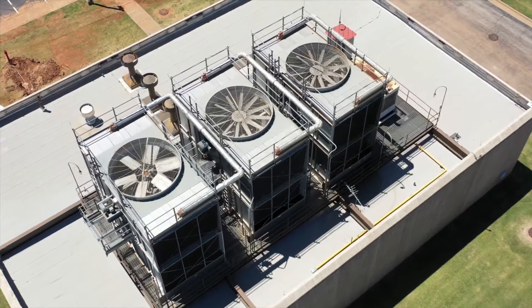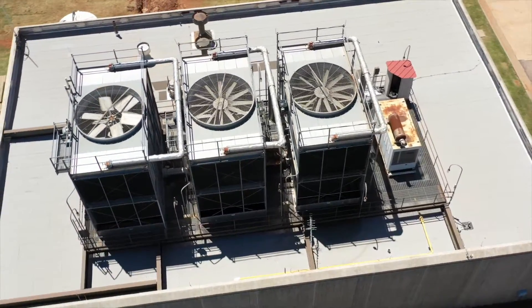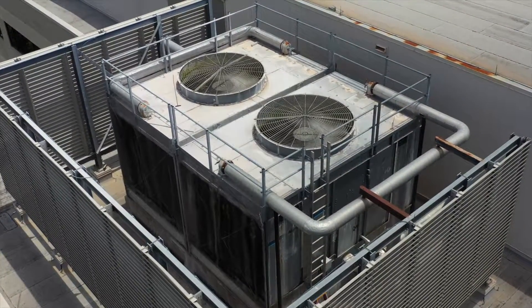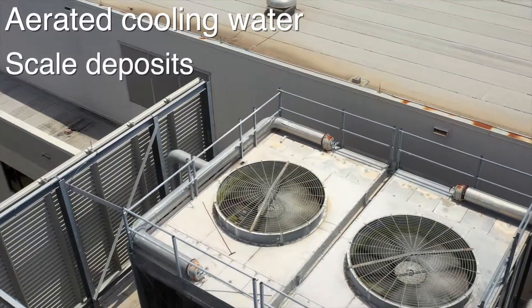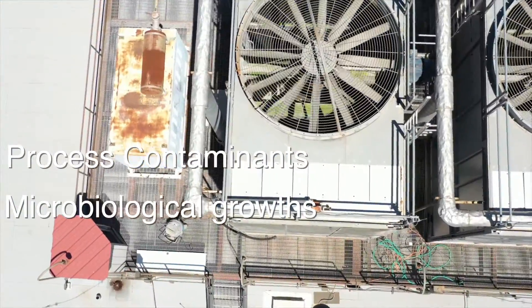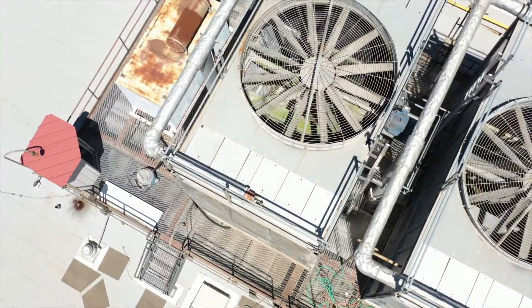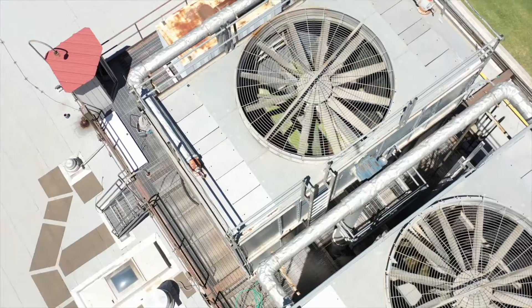Discerning owners may choose a non-corrosive 304 or 316 stainless tower. However, even all stainless towers are subject to corrosion damage as a reaction of the metal surface with aerated cooling water, scale deposits, surface films, process contaminants and microbiological growths. Corrosion can reduce the lifespan of any metal tower from 15 to 20 years to as little as 3 to 5 years if left untreated.